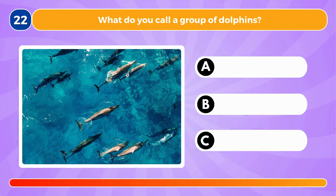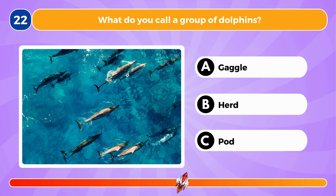What do you call a group of dolphins? It's called a pod.